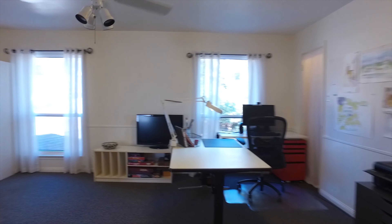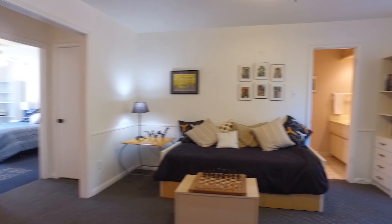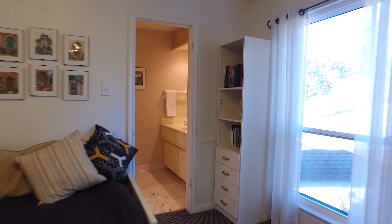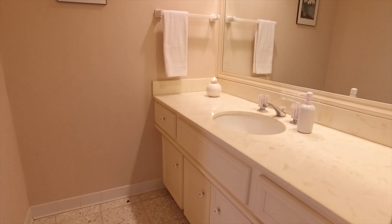Imagine what you would do with this space — it's really perfect for everyone to stay together, be close, and have a place to play your favorite games or relax in the evening.